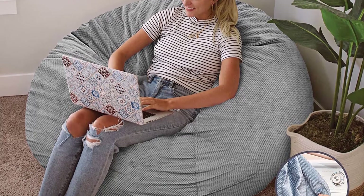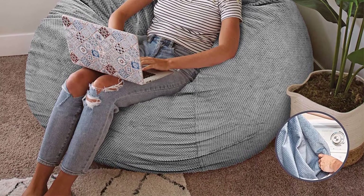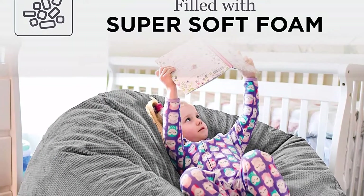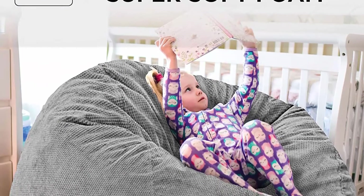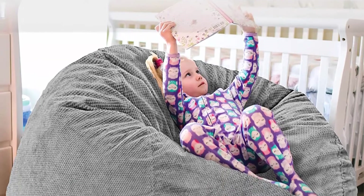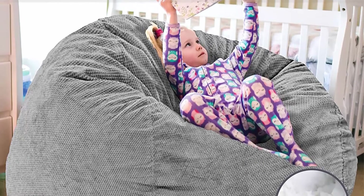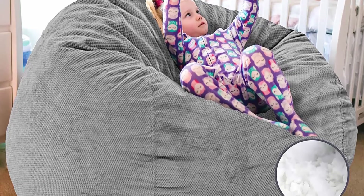Extra long zipper for easy removal. Chair to bed in a snap: simply remove the cover and flip the inner cushion to turn into a bed. Fold and slide into cover to convert back to a chair — so easy the kids can do it. Comfortable foam filling: filled with foam that is extremely long-lasting yet soft and supportive.